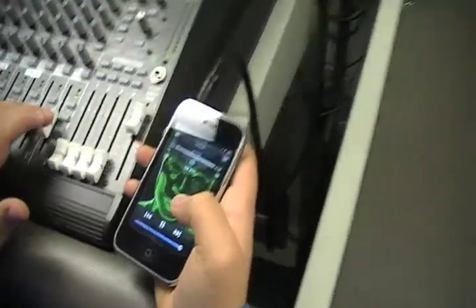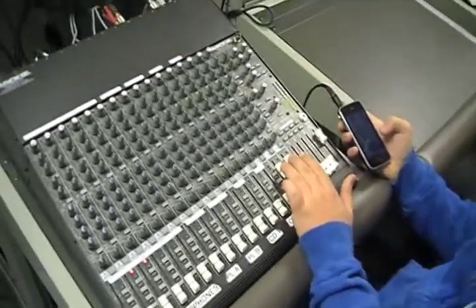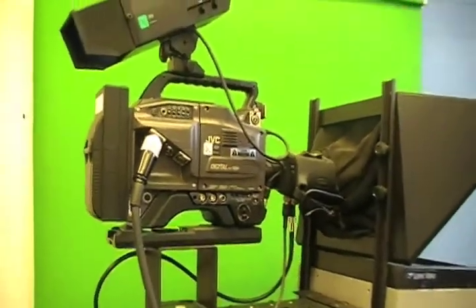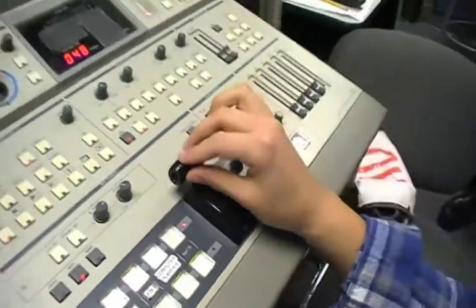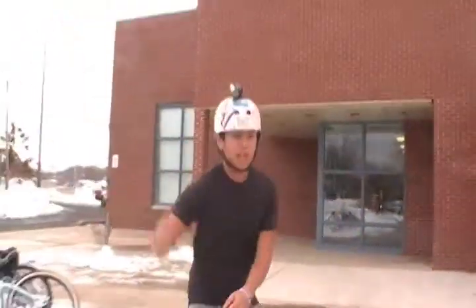From teleprompters, to professional audio mixers, to HD cameras, to video switchers — this class gives access to incredible equipment. The helmet cam I used in Audio-Video Tech helped me make a sick skating video.